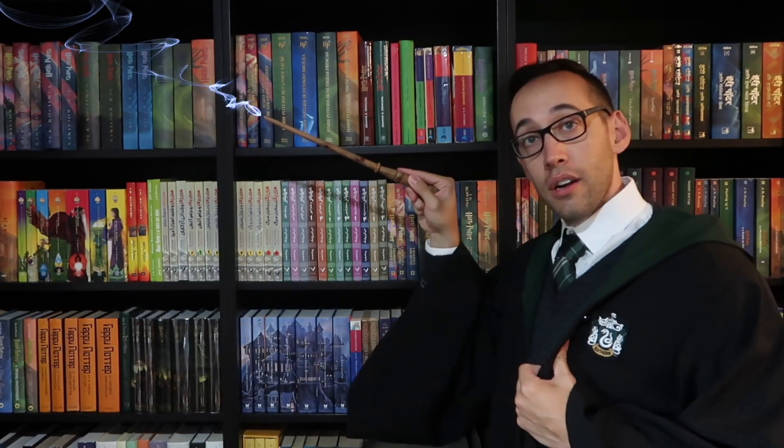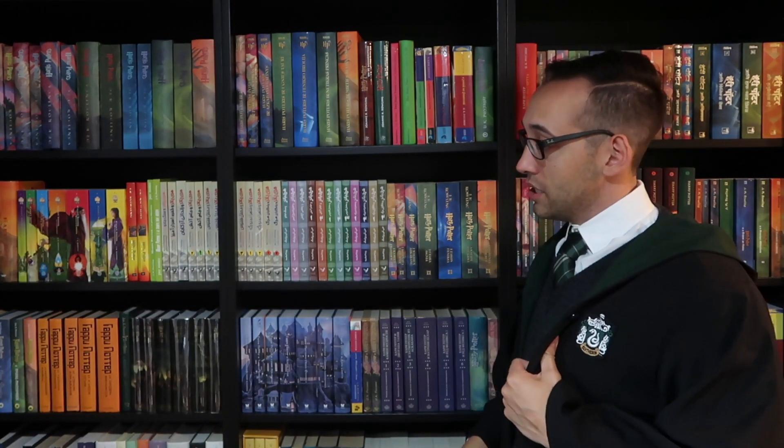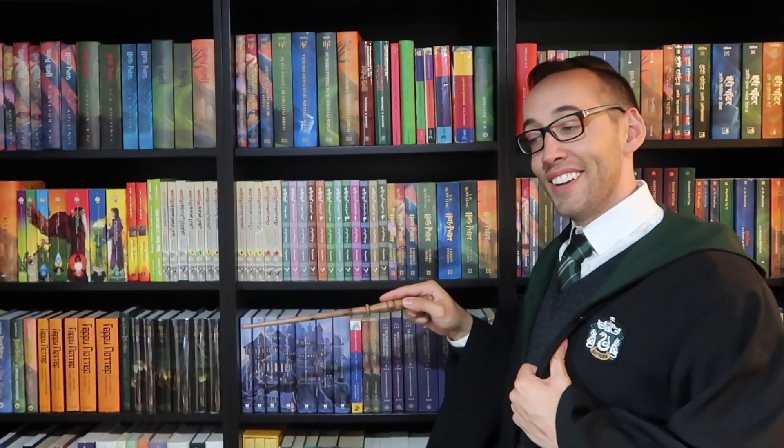Thank you so much for watching. If you're new here, welcome — you can subscribe right up here. You can also look at some previously posted content down here. If you have any questions about Harry Potter books or collecting, please feel free to contact me. I'm always happy to help.